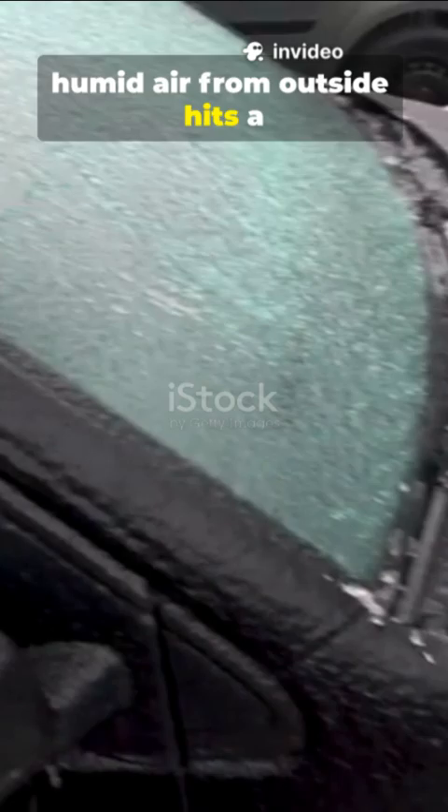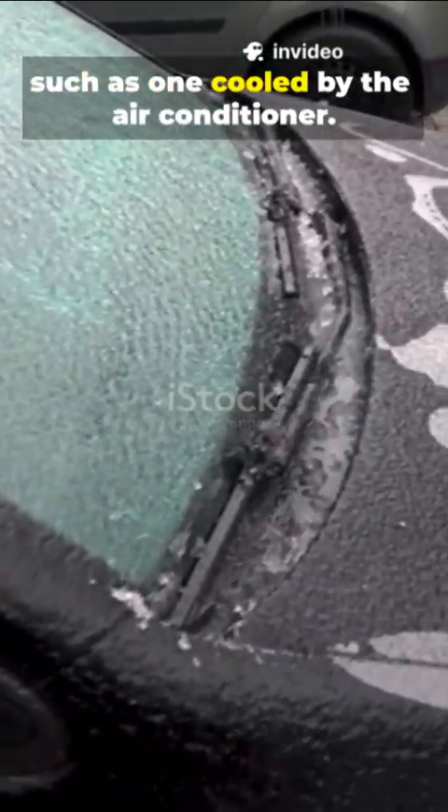Fogging can also occur in the summer when hot, humid air from outside hits a cold window, such as one cooled by the air conditioner.